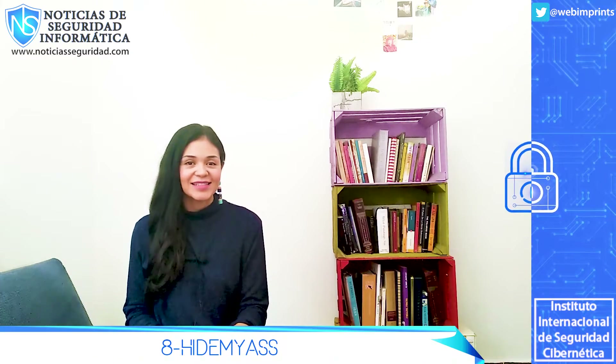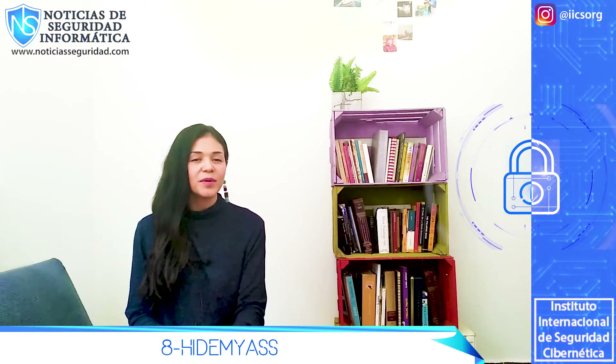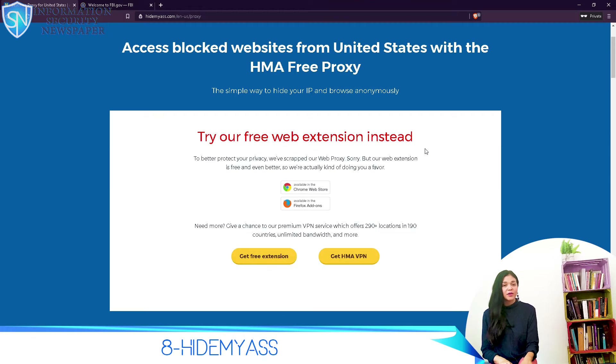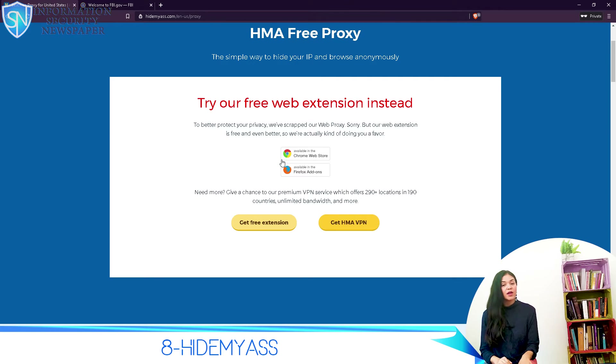Number 8: Hide My Ass. HMA Proxy is owned by Hide My Ass, a well-known VPN provider. But aside from their VPN service, they can provide you with a web proxy service for free. It does have some limitations: you cannot use it to stream videos, it's limited to a single tab in a browser environment, and it cannot be used for playing online games.